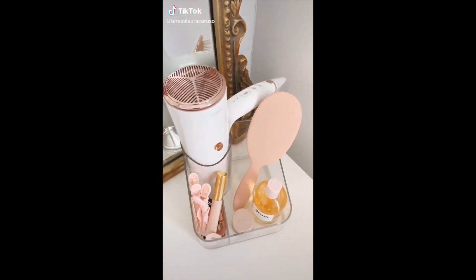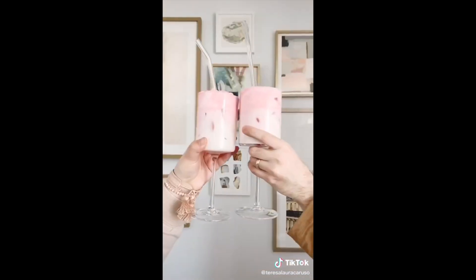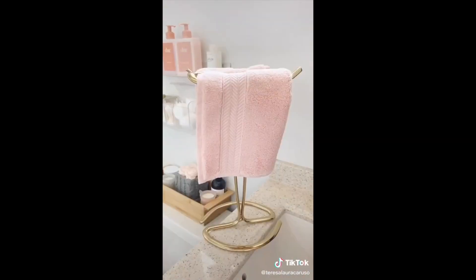Amazon Favorites Part 28: This exfoliating loofah, this acrylic board that sticks to your computer screen for sticky notes with a spot for your cell phone, these wine glasses, this hair tools organizer, this extra buttery vitamin C lip mask, and lastly this gold towel rack.